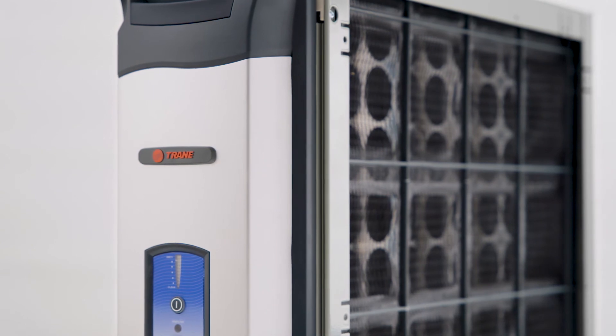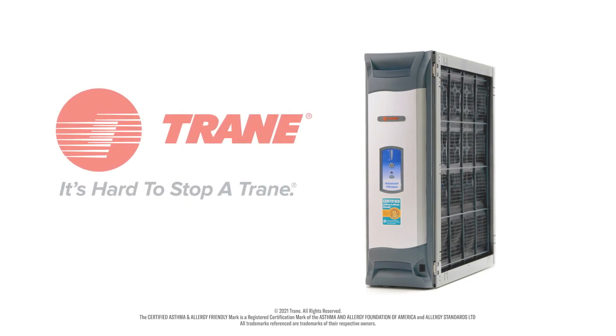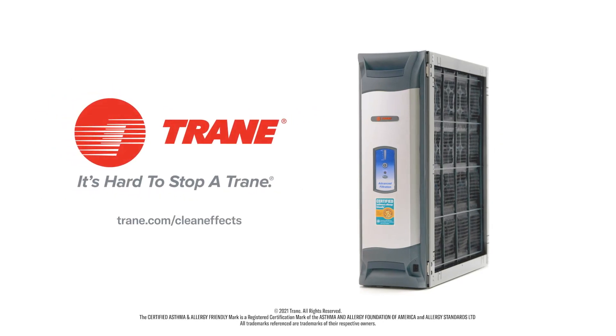CleanFX makes the air in your home cleaner and fresher, and you and your loved ones more comfortable. To learn more about CleanFX, talk to your Train dealer.